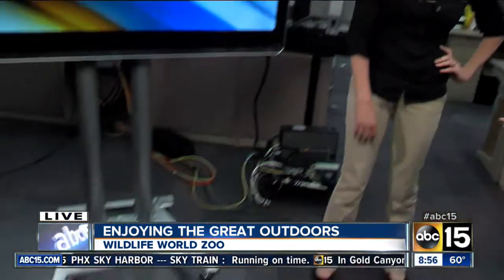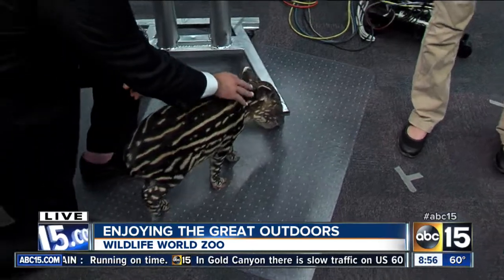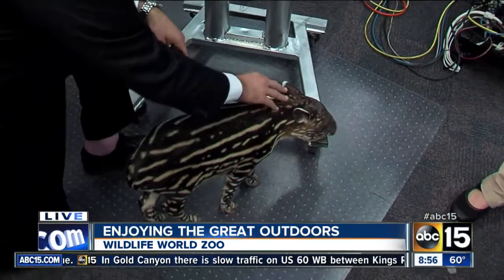They require extra special care in our nursery because they're so young. We have around-the-clock care with our excellent hand-raising team — they do a wonderful job. She's going to grow up to be a very healthy tapir; they get up to 500 pounds!